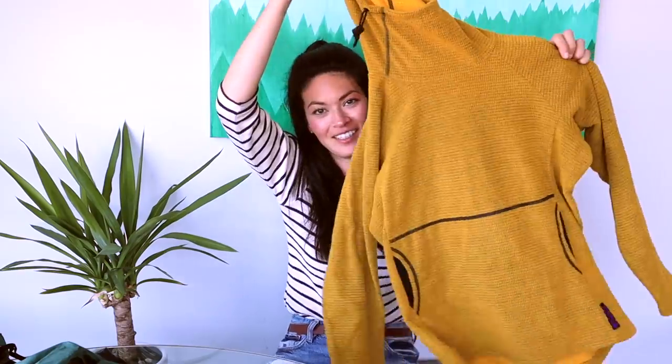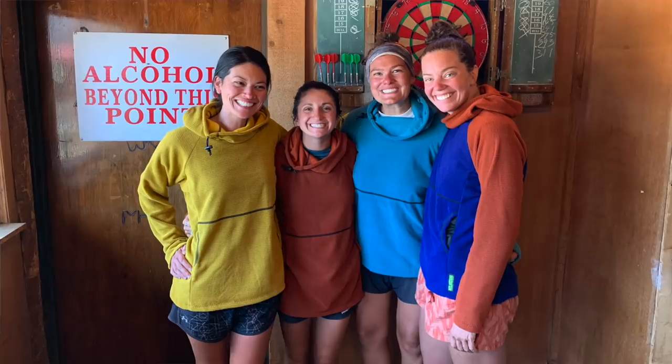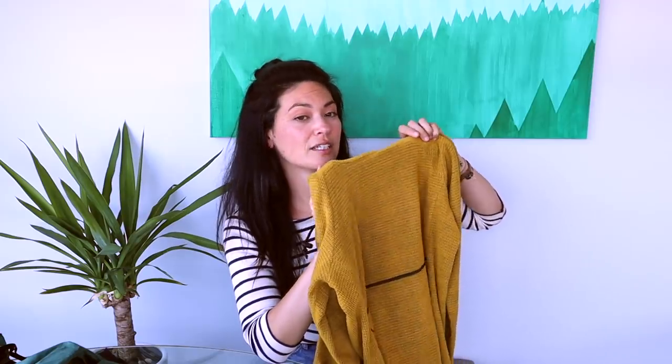The item people have been asking about most is this micro fleece hoodie from Melanzana. They're based in Leadville, Colorado, and you can only buy their stuff in their store. How I got it: a girl I was hiking with had a friend visit the store, and there were four of us who all wanted one, so he picked them up and shipped them to Kennedy Meadows before the Sierra. It was perfect for the Sierra as an extra layer — great for hiking and sleeping. Very cozy. I really liked it, then got rid of it and got it back again for Washington.